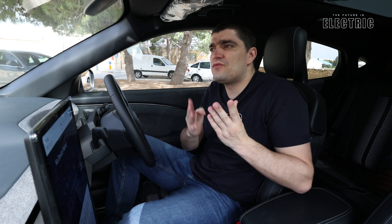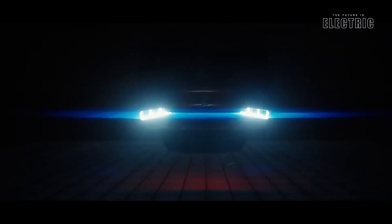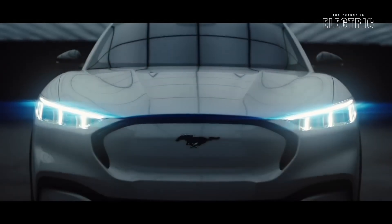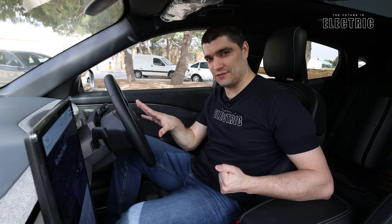The petrol heads were furious — some of them are still furious four years later since Ford decided to electrify the Mustang. They felt they had been cheated, they were being lied to. But you know what doesn't lie? Sales. Because since 2021 the electric version of the Mustang has been outselling its combustion equivalent.